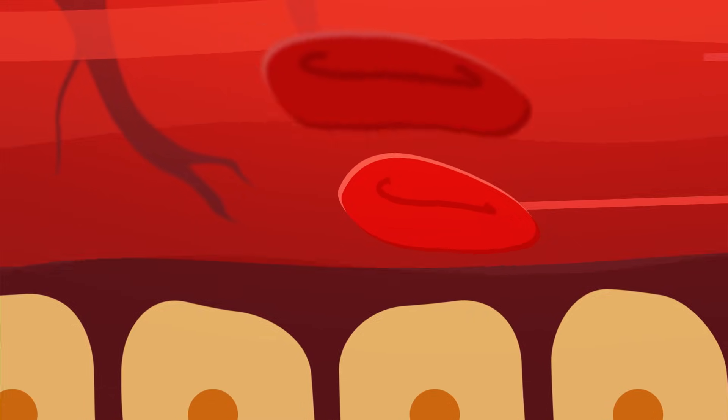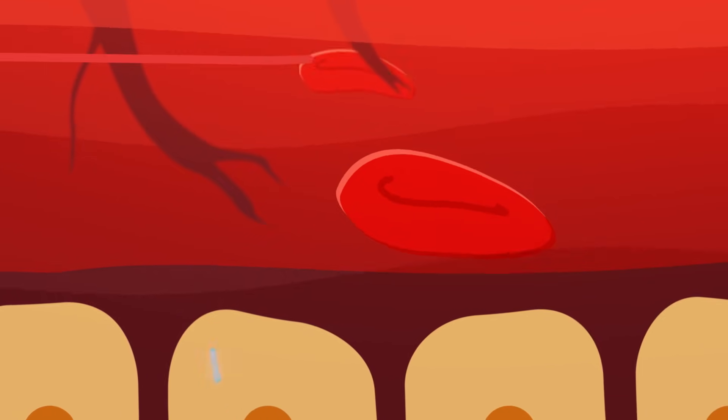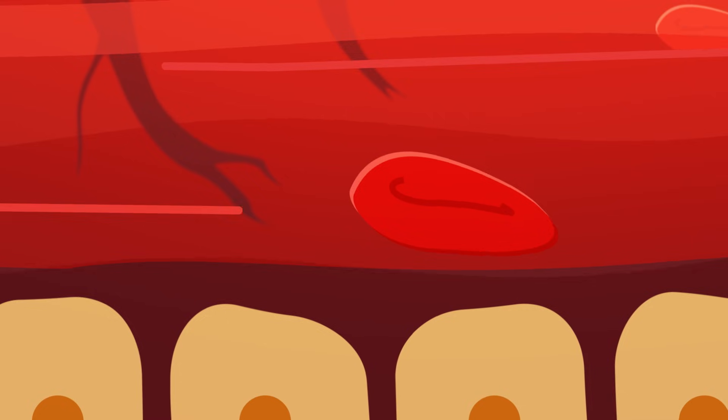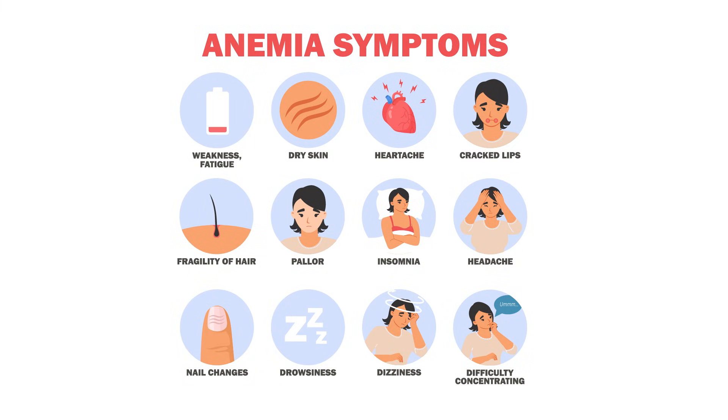The dutiful hemoglobin iron passes its precious oxygen cargo to the iron in an eager myoglobin protein in the muscle tissue. It also picks up carbon dioxide, a waste product from that muscle cell, and carries that back to the lungs to exhale. In total, our bodies use iron in more than 500 different proteins. And we've known for a long time that not having enough iron feels terrible — fatigue, dizziness, shortness of breath are all symptoms of anemia, and people have been treating it with iron supplements since the 1600s.